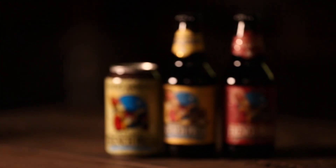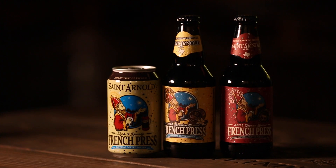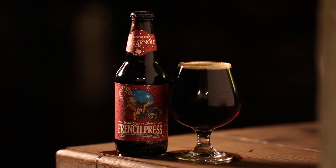We've got a few versions of French press, but one that I kind of want to focus on today is French Press, our Imperial Coffee Porter aged in cognac barrels. What's cognac going to do for it?